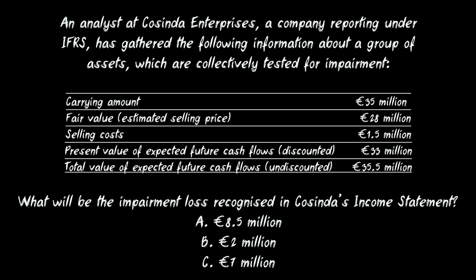This is the question that I want you to have a go at. An analyst at Cosinda Enterprises, a company reporting under IFRS, has gathered the following information about a group of assets which are collectively tested for impairment. We are shown the carrying amount, fair value or estimated selling price, selling costs, as well as the present value of expected future cash flows, which have been discounted, and the total value of expected future cash flows, which are undiscounted. The question is: what will be the impairment loss recognised in Cosinda's income statement?